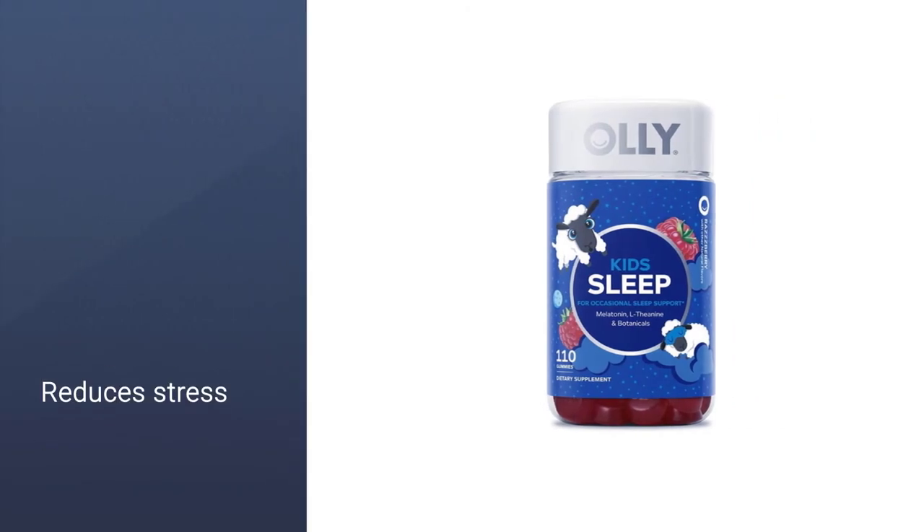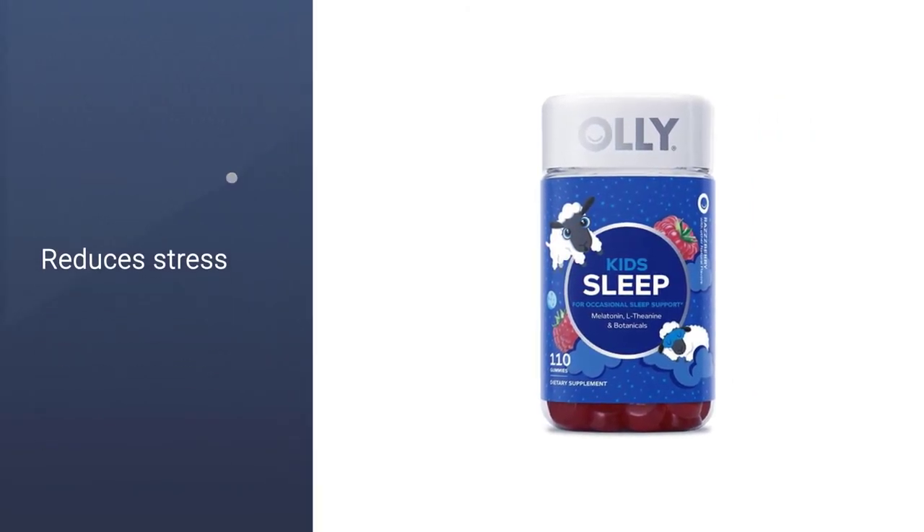This version includes elderberry and vitamin C, both of which have cold-fighting components.